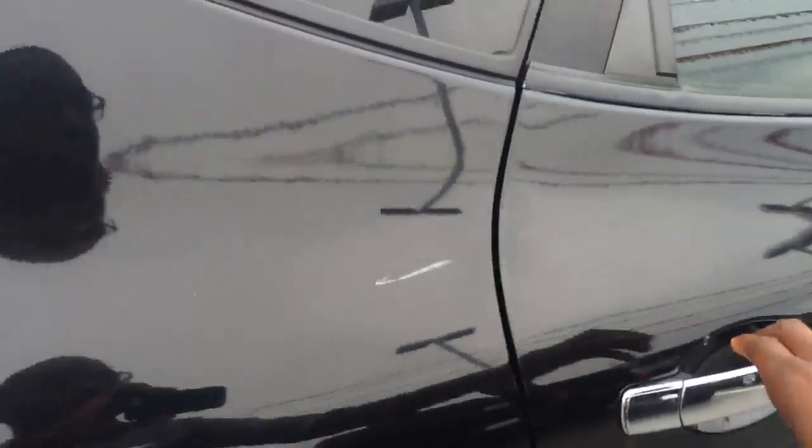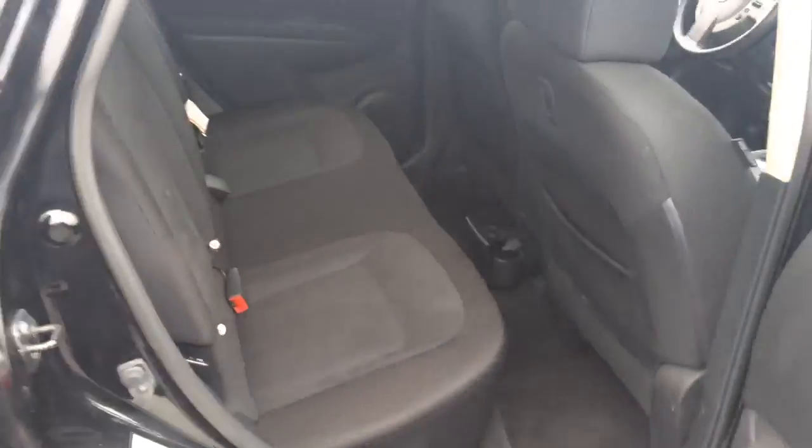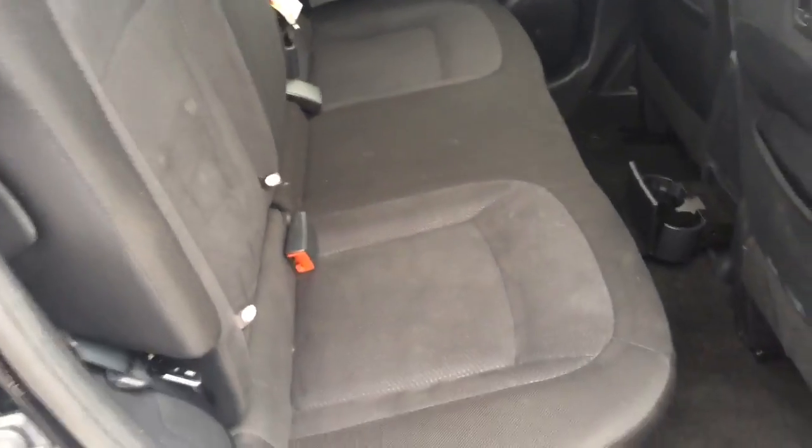If we come around to the other side and take a quick look inside, we have very spacious rear seating with this charcoal colored cloth interior.